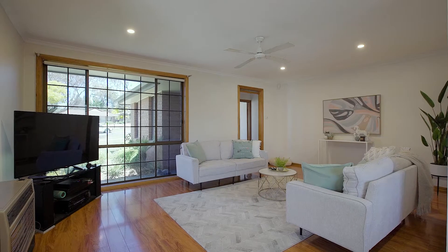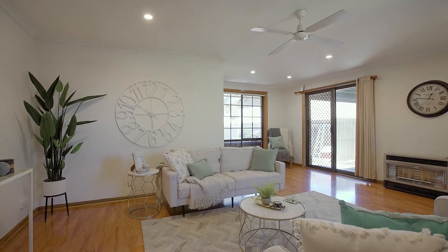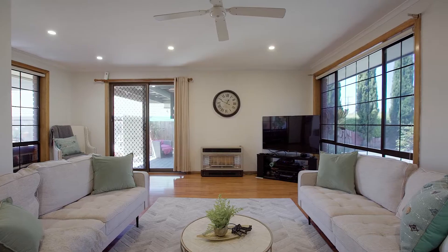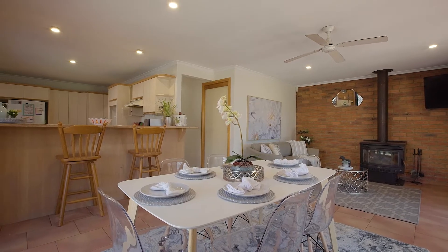You'll feel right at home with this beautiful living space here. L-shaped, it's a great size and can be utilised as a formal lounge. It leads its way through to the central kitchen at the heart of the home, which is functional and overlooks a second main living zone.